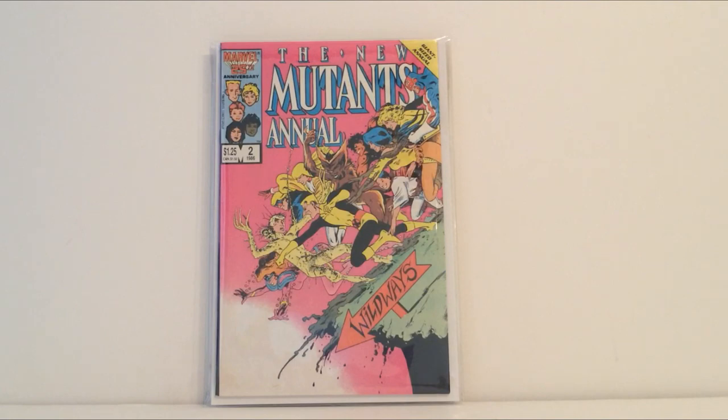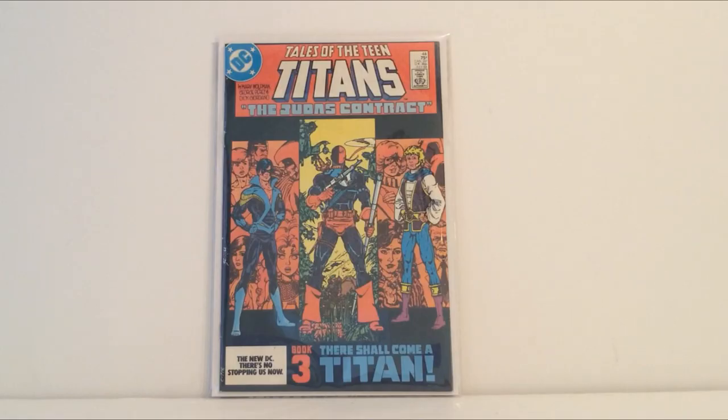Finally, my best pickup of the con — at least in my opinion — Tales of the Teen Titans number 44, the Judas Contract. This is the first Nightwing. It's the one DC book we picked up and it's one I've wanted for a long time.